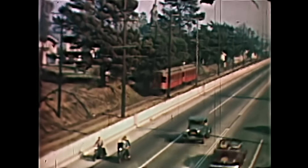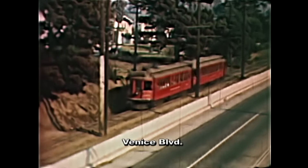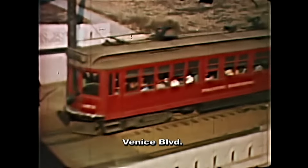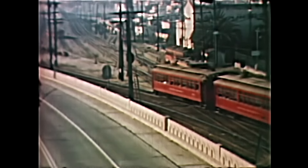This is on the Venice Short Line running toward Venice Beach alongside Venice Boulevard where the PE junction was called Vineyard. The line splits where Vineyard Avenue intersected Venice Boulevard, with one route curving off to the northwest to meet the Santa Monica Line, and the other route running down to the shores of Venice Beach with its famous canals and other attractions. This two-car train is heading to Venice.